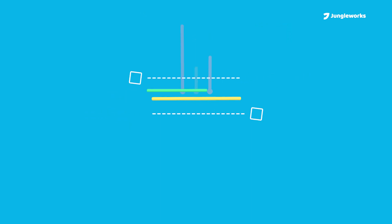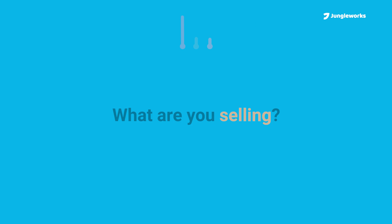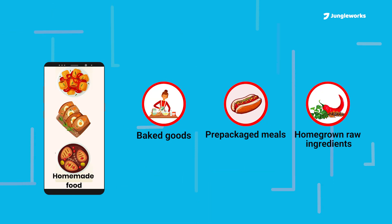But before you think about an online marketplace, you'll need to decide what you want to sell. Are you aggregating food sources from suppliers, or selling homemade produce?